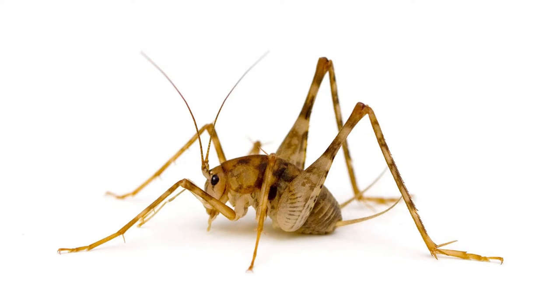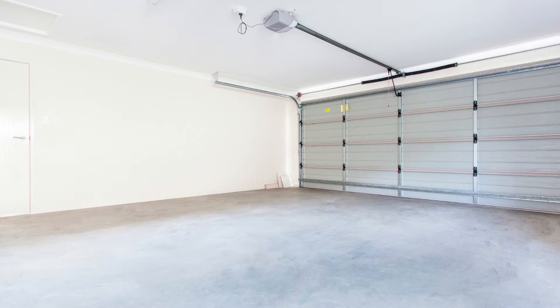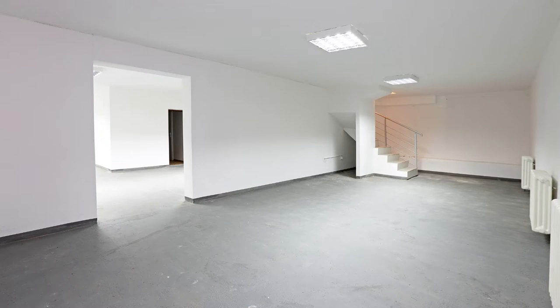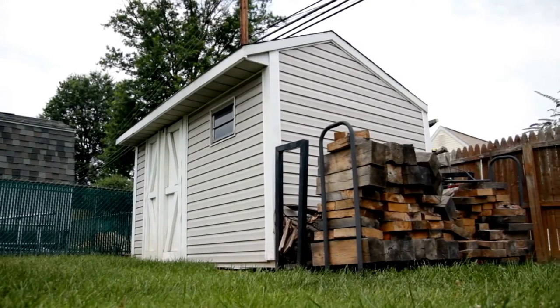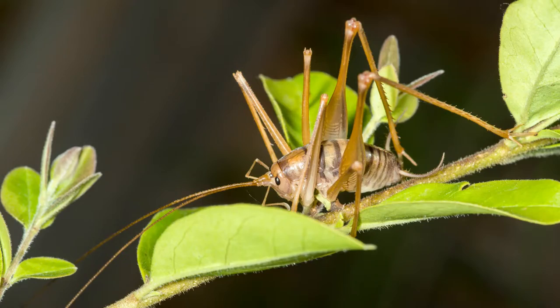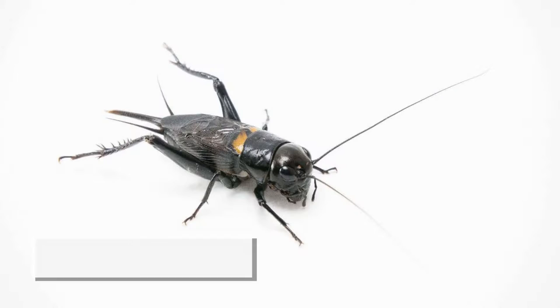Camel crickets are brown with light and dark patches. They're attracted to moisture and will hide in garages, crawl spaces, and basements. Outside, they can be found in wood piles and under leaves and mulch. Unlike most types of crickets, camel crickets don't chirp.